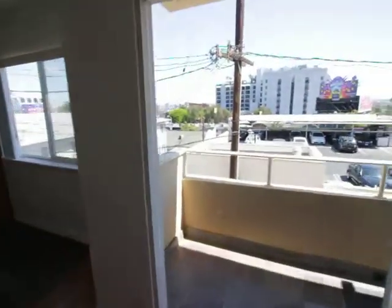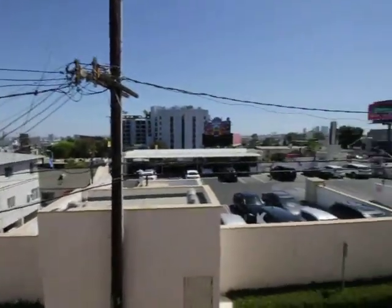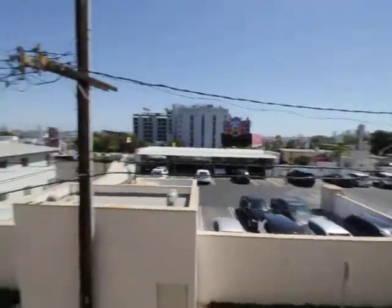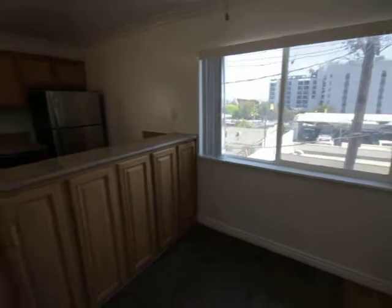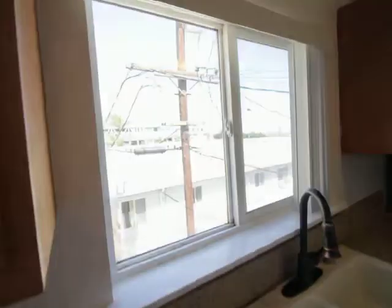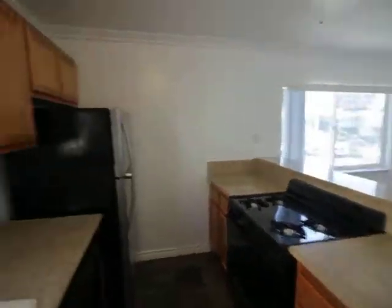Take you right to the view. Perched up here — just gorgeous. Great sun coming in. Great city views.